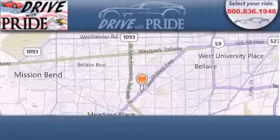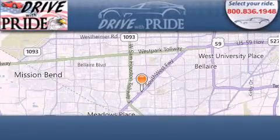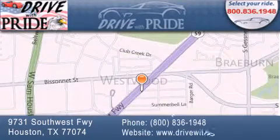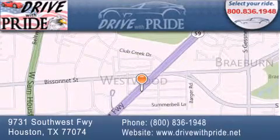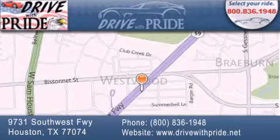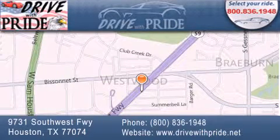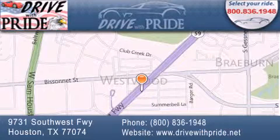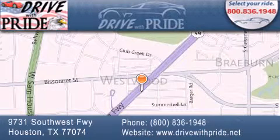Thank you for considering Drive with Pride for your next pre-owned vehicle. We have been serving the Houston area since 1995. If you have any questions, please visit our website, give us a call, or stop by our dealership. We are conveniently located at 9731 Southwest Freeway between Bisonette and Beltway 8. We look forward to serving you!